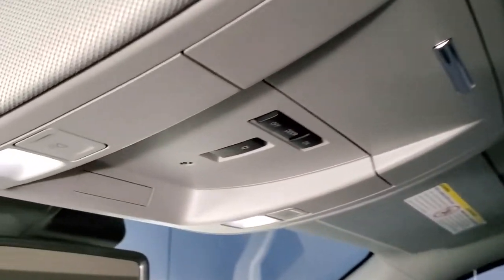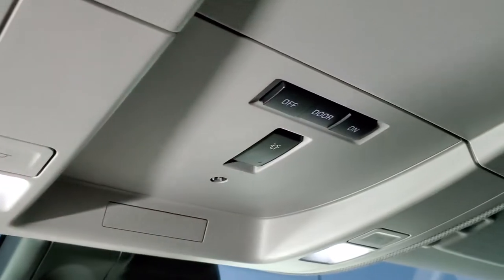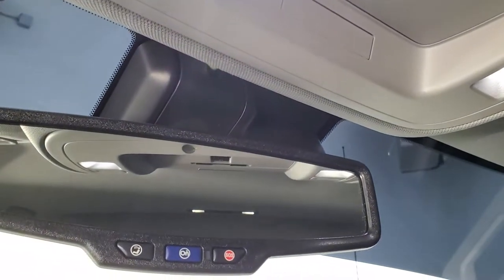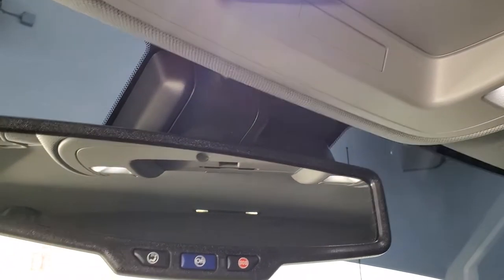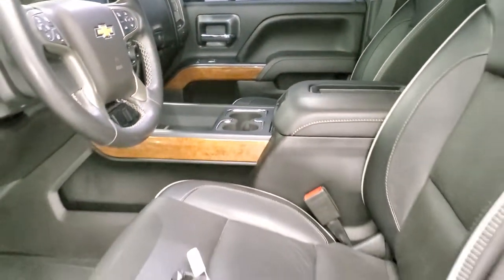The headliner is in really nice shape. You do get map lights up here. It does have the snowplow prep package — that button right there indicates that. You have OnStar capabilities in the rearview mirror. We'll take a quick look at the back seats and then we will start it up and take a quick look under the hood.